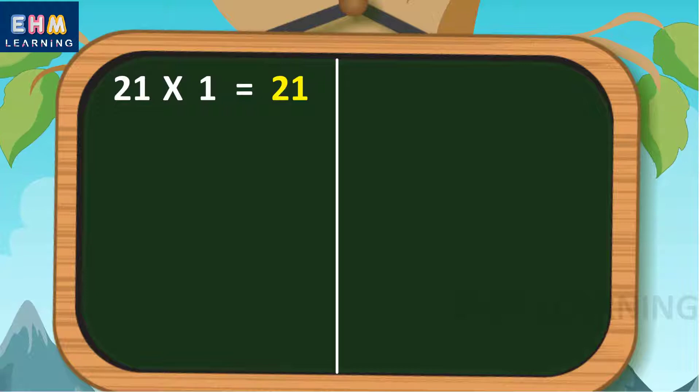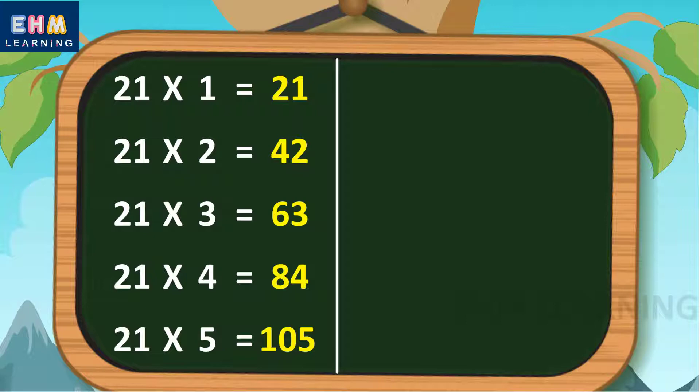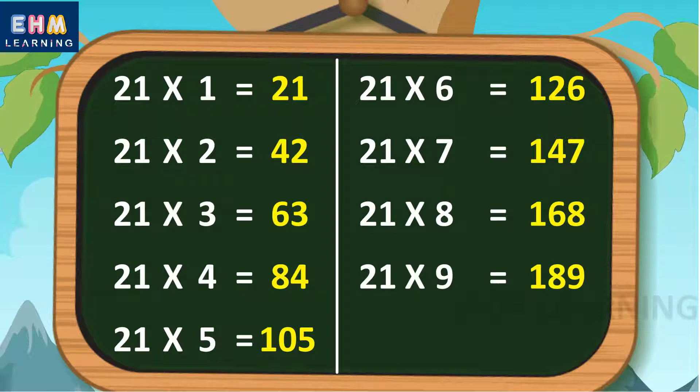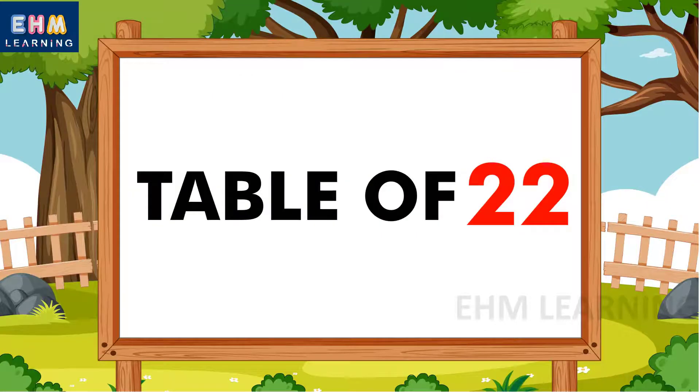Let's learn again. 21 ones are 21, 21 twos are 42, 21 threes are 63, 21 fours are 84, 21 fives are 105, 21 sixes are 126, 21 sevens are 147, 21 eights are 168, 21 nines are 189, 21 tens are 210.